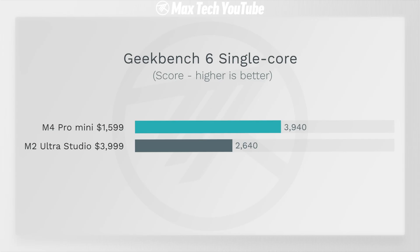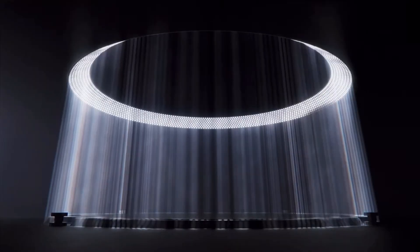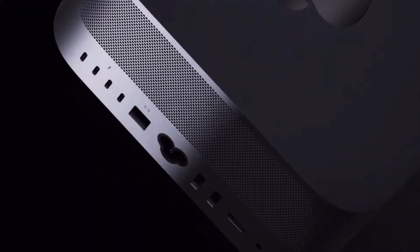The M4 Pro beats the M2 Ultra Mac Studio in some cases — for example, web browsing, where it's snappier when opening apps, and it comes very close in Lightroom exports. That's because the new M4 chips have more modern technology. However, in Final Cut Pro exports the Mac Studio still dominates — sometimes it's two times faster when exporting a five-minute video, and the Mac Studio GPU is two times the Mac Mini's GPU.